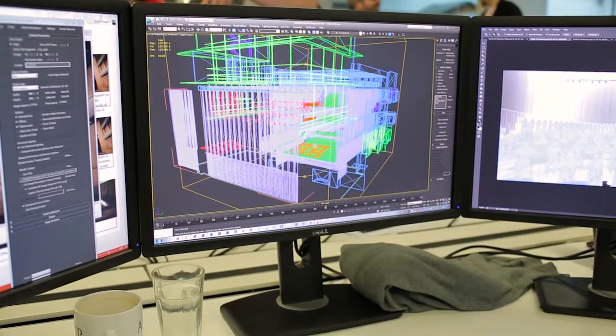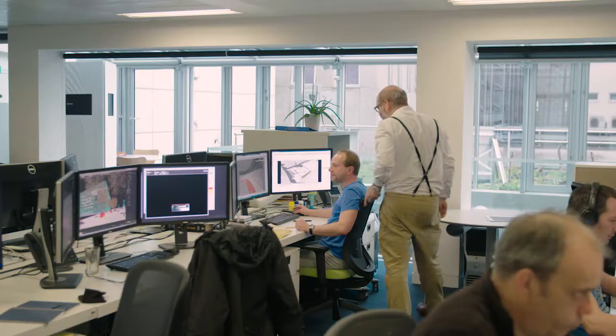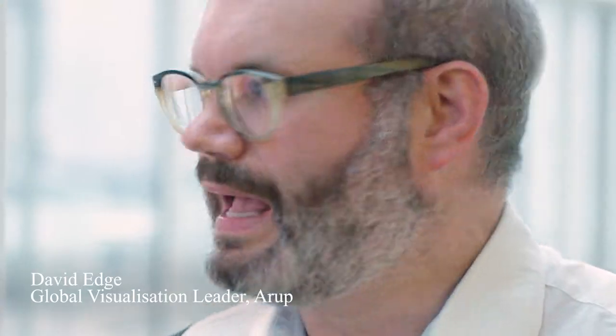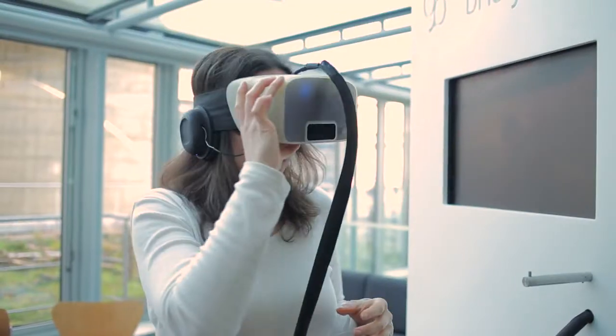We work very closely with the visualisation group as well, particularly for projects like HS2. We had to visualise every scenario from year 1, year 15, winter and summer. It really needed an objective approach which gave the public complete confidence in what they would understand.